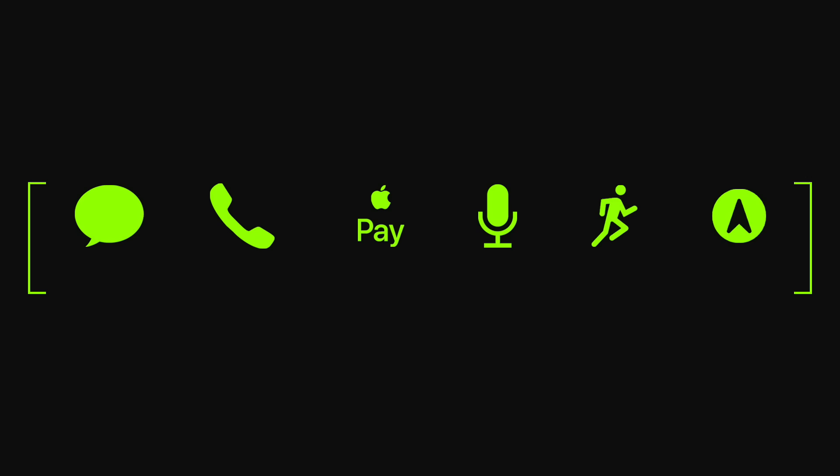In total for the day, I sent and received 179 messages, made 3 phone calls, 5 Apple Pay transactions, 3 Siri requests, had a 30-minute workout with music, and about 5 minutes of GPS directions.